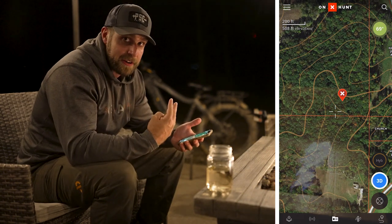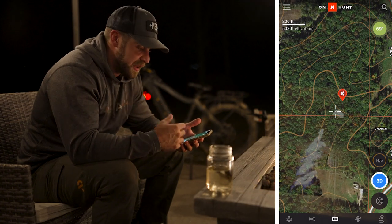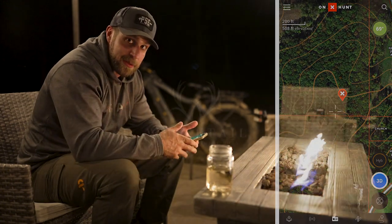So altogether, those are the four topo features I really focus on. Are there others? Yes. Are there other ways to kill deer in hill country? Yes. But these are the four main ones I focus on when it comes to killing mature bucks.